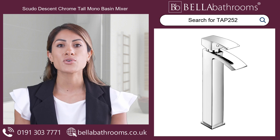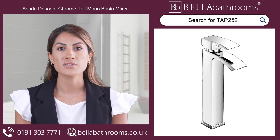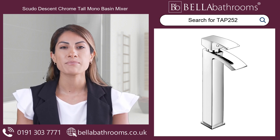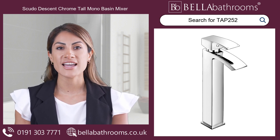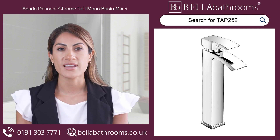Introducing the Scudo Descent Chrome Tall Mono Basin Mixer, a harmonious blend of modern simplicity and timeless elegance, available here at Bella Bathrooms. Ideally tailored for countertop basins, the tap brings a sophisticated flair to your bathroom.